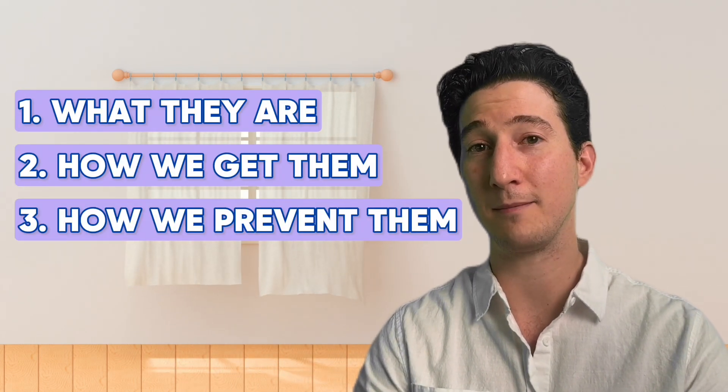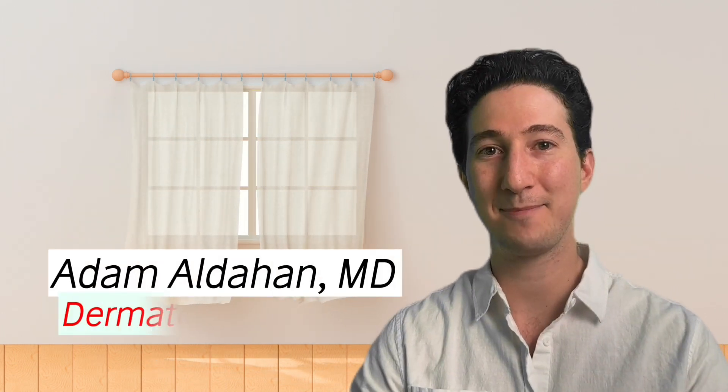In this video, we're going to discuss everything stretch marks. We'll talk about what they are, how we get them, how we prevent them, and most importantly, how we can treat or improve them.